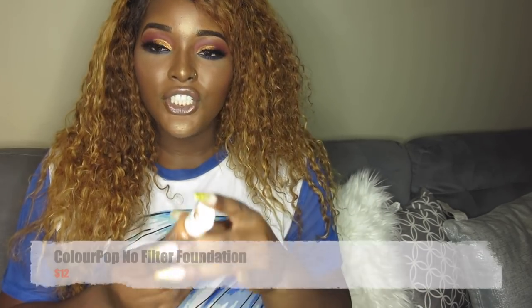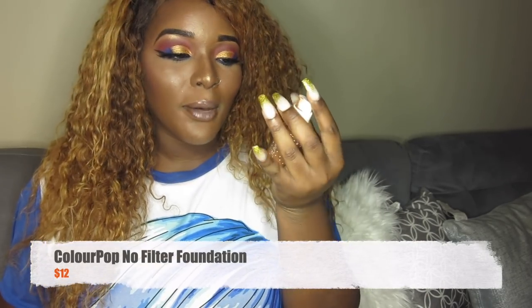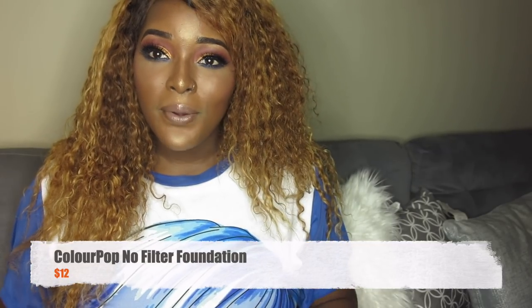First of all, don't judge the shape of my foundations — they don't look the best, they're not new. The first foundation is the Colourpop No Filter Foundation. I've had it for about three months now. It's a good foundation; I would recommend it if you're on a budget. It costs about nine to twelve dollars. It works with any type of skin. I have combination skin so I don't really have a problem with oily or dry foundations.